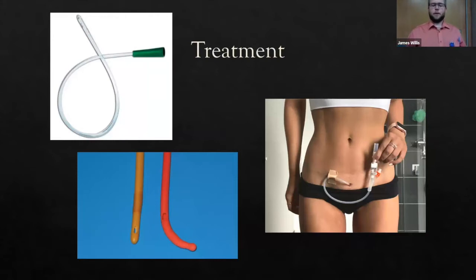Treatment: the goal is to relieve the obstruction — get the urine out. You'll use a catheter, give medications to increase the chance of a trial of void, and address the underlying etiology. There are three types of catheters: chronic indwelling urethral, short-term urethral drainage, and suprapubic catheter — the most invasive option.